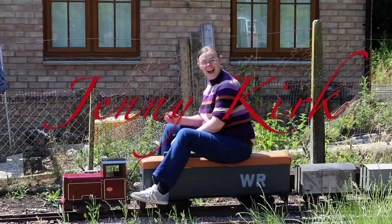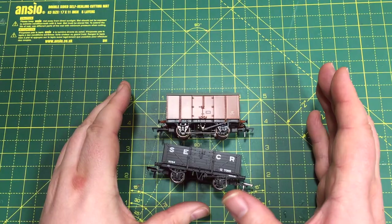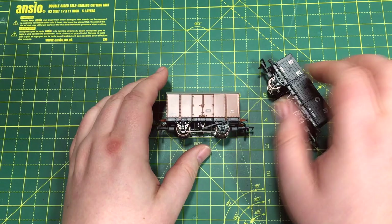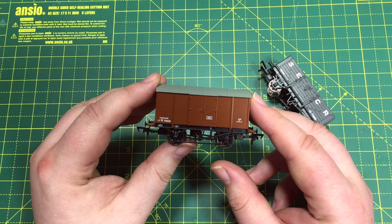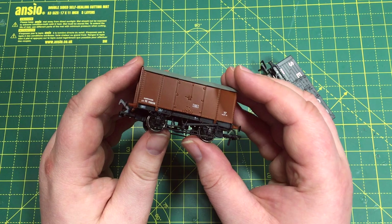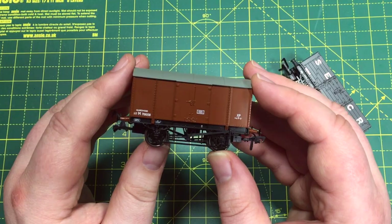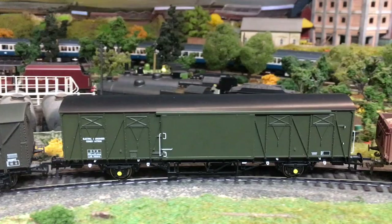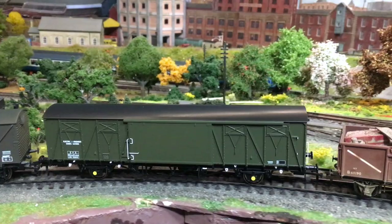Rapido have definitely been incredibly busy keeping us supplied with bread and butter wagons, including the Southeastern and Chatham Railway wagons with their very distinctive cupboard style doors, and the big four and later BR design of the gunpowder wagons, which have been made available and really did sell out incredibly quickly. Not resting on their laurels, they recently brought out the ferry van which we reviewed here on the channel — an amazing work of art with a lot of great features.